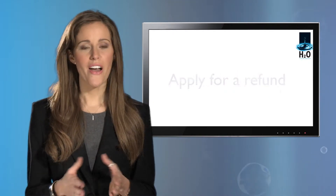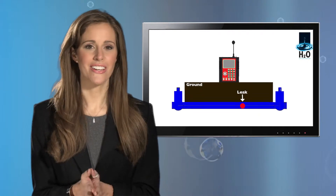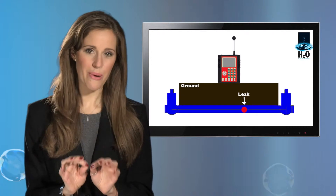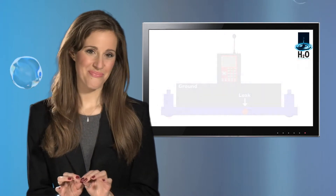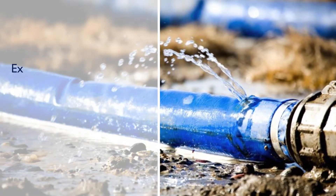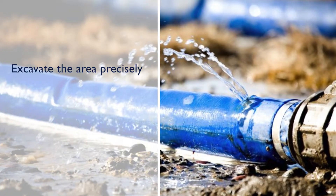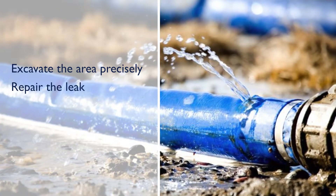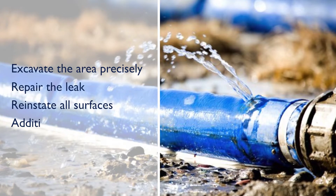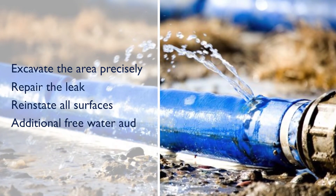Underground leaks require very accurate detection. We have state-of-the-art technology to pinpoint exactly where repair work is needed. H2O Building Services have specialist teams who excavate the area precisely, repair the leak using the highest quality, most durable materials, reinstate all surfaces and provide an additional free water audit.